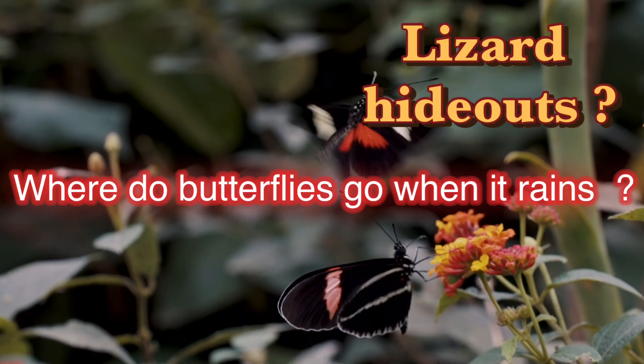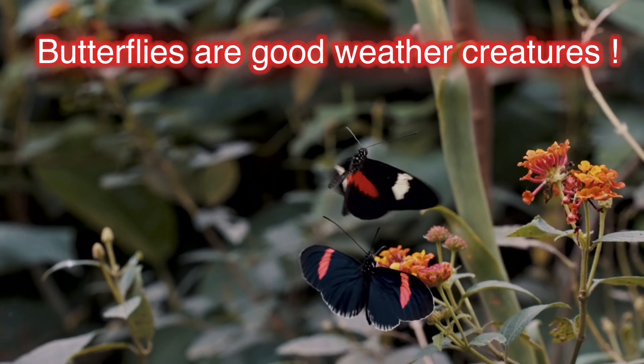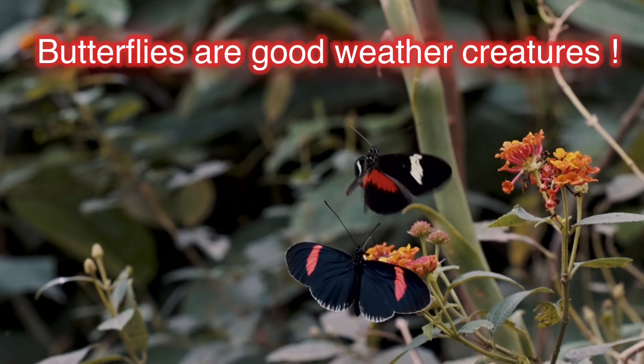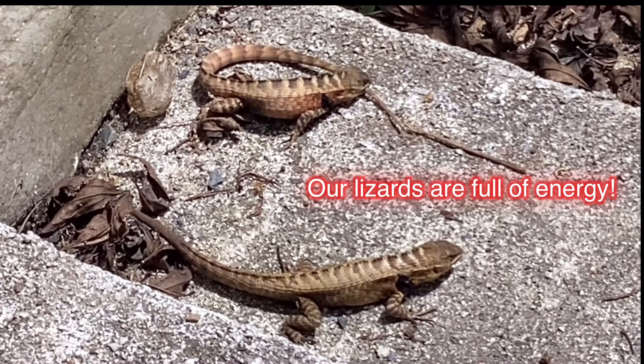Where do the butterflies go when it starts to rain? Where do they go when it gets super windy? They must have some type of a hideout. Butterflies are good weather creatures — they don't like really wet and damp weather.